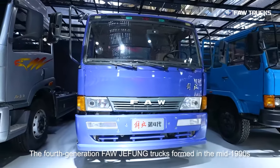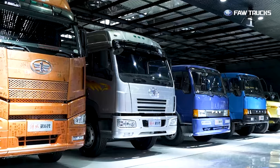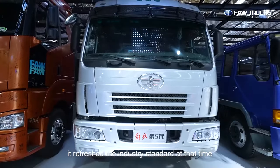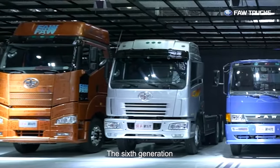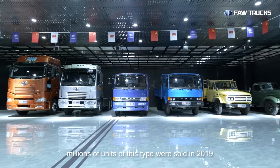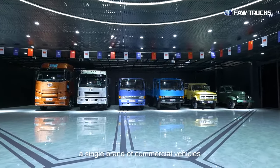The fourth generation FAW Jiefang trucks, formed in the mid-1990s, gradually transformed into heavy trucks. With the fifth generation, the J5 heavy truck refreshed the industry standard at that time, creating a new era of heavy trucks. The sixth generation FAW Jiefang J6 series is the world's best-selling truck for FAW — millions of units were sold in 2019, and it is still breaking the global sales record for a single brand of commercial vehicles.